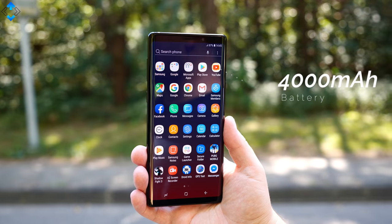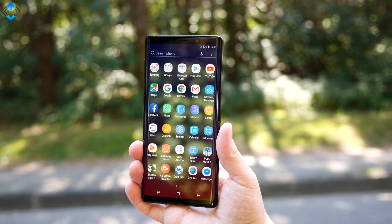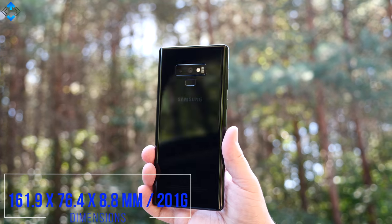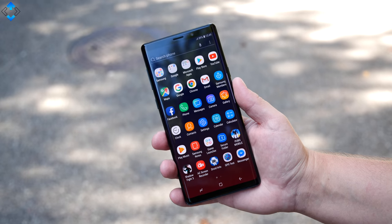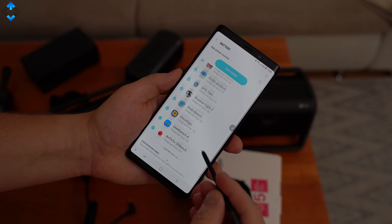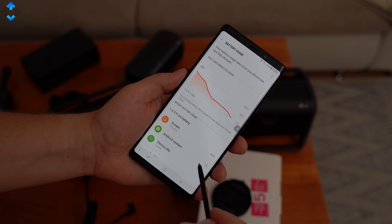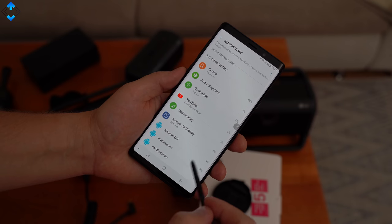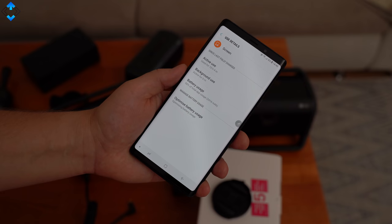The main difference from last year's model is the size of the battery, which performs really well. Despite a larger battery pack, the Note 9 is almost the same as the Note 8 in terms of thickness and overall footprint, which is really impressive. I pushed the battery to its limits and got about 10 hours of screen-on time, though you should expect around 6 to 8 hours depending on usage.